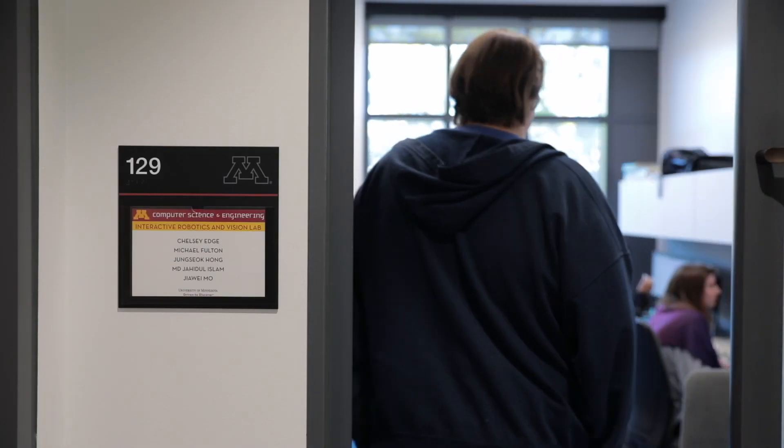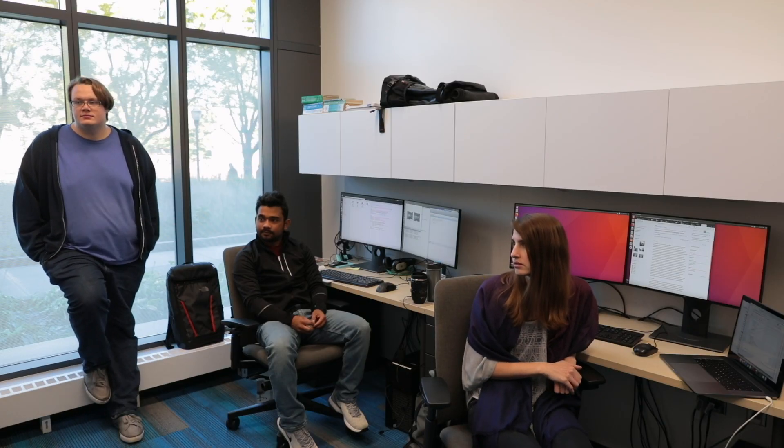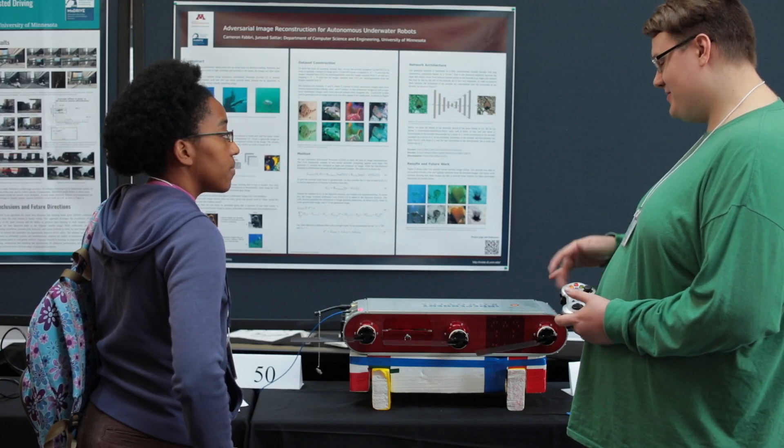Our lab is producing students who are quite capable of handling the challenges of the 21st century, specifically within this information-driven and intelligence-driven economy. In spite of us being a very young lab, our students have already been hired by cutting-edge industries like 3M and Walmart. These industries are also looking to fill internship positions, and our students have been getting offers to intern at those places.